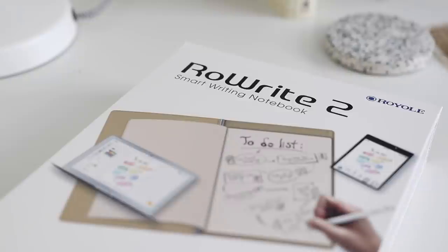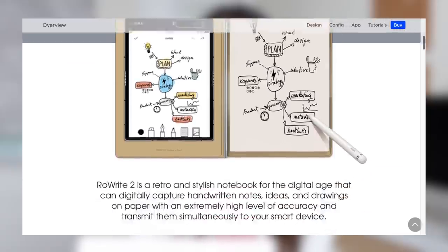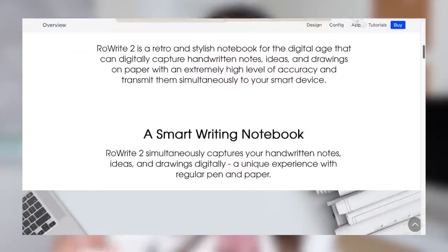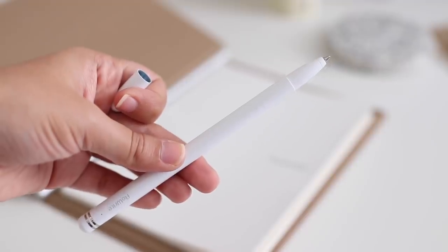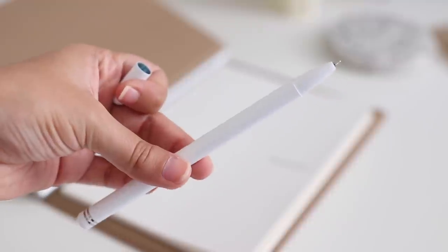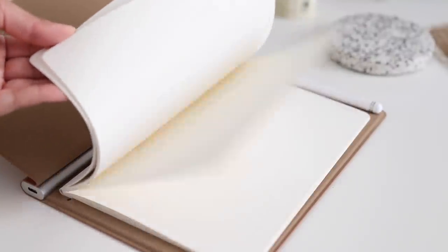This is another package I've been waiting quite a while to open on camera. It is the RowWrite 2 Smart Writing Notebook — the smart writing notebook for your notes and ideas in the digital age. It simultaneously captures notes, ideas, and drawings digitally. You can organize, search, and share work on the RowWrite app, convert handwritten notes to editable digital text, and edit, convert, and share work as text, PDF, MP4, and JPEG via the app.